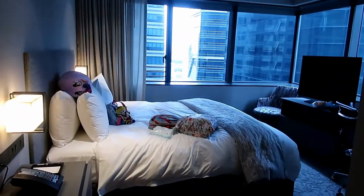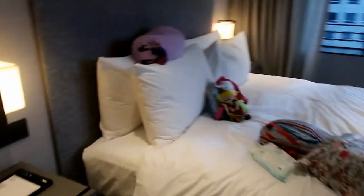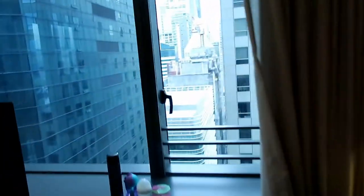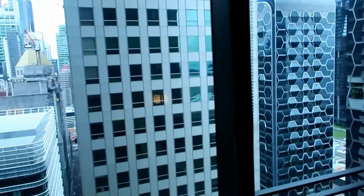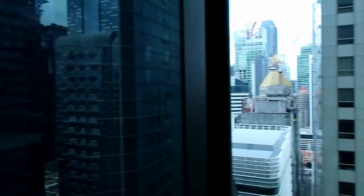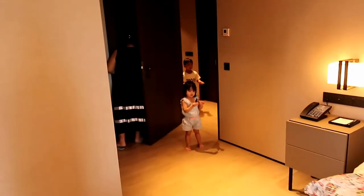This is the master bedroom — it has a queen size bed, two side tables, a TV, and a working area. This is our view — we're in Shenton Way near Tanjong Pagar MRT, so it's all buildings. Even though we're on the 28th floor there are still buildings taller than us.